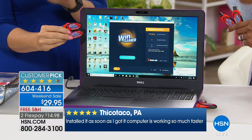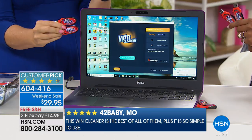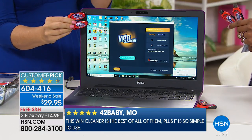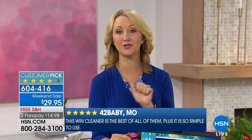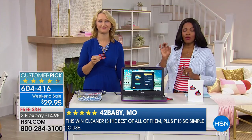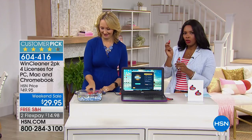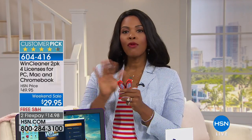Please read the customer reviews. There are nearly 800 fabulous, glowing customer reviews with Wynn Cleaner. This is one of those products — it either works or it doesn't. And this one works. You'll know it when you use it for the first time. You're getting two USB ports with two licenses per port — so for your computer, your spouse's computer, your kids' computer, everyone can have their own license.